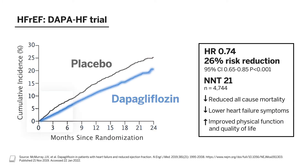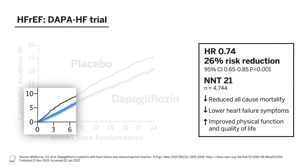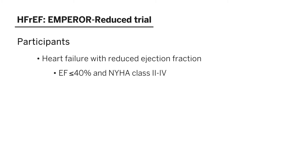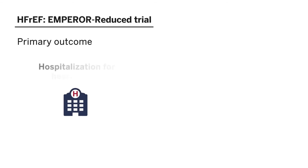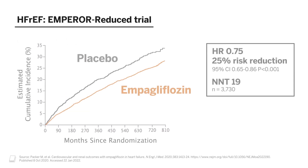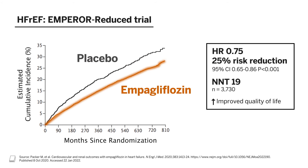Interestingly, the benefits were seen early, and you can see that by looking at the early separation in the curves in the graphs from the outcomes shown here. In the Emperor Reduced trial, participants with heart failure with reduced ejection fraction, defined as an ejection fraction of less than or equal to 40% despite optimal medical therapy, and NYHA class II through IV were included. Participants also had to have an eGFR of at least 20. They were randomized to receive either empagliflozin 10 mg daily or placebo. The primary outcome was a composite of hospitalization for heart failure or cardiovascular death, analyzed as the time to the first event. The results showed a significant 25% reduction in the primary outcome, and empagliflozin was also associated with an improvement in quality of life.